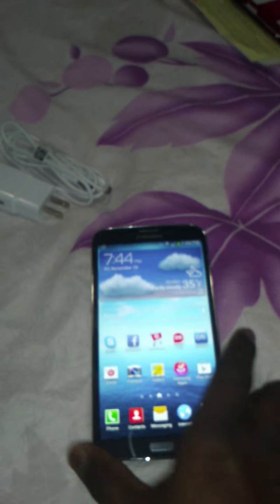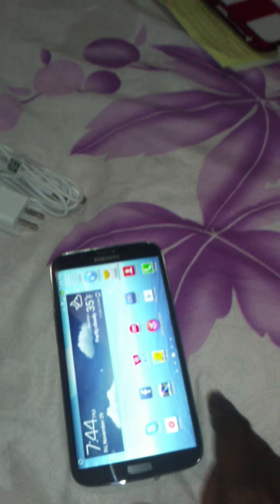The keyboard. Very slim design. Browse the internet. You got Netflix. You got Skype. Android platform. I'll download a couple of apps on it. You can see the Chrome browser here.